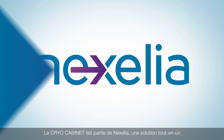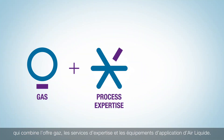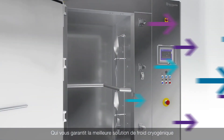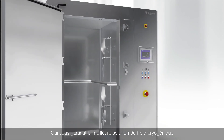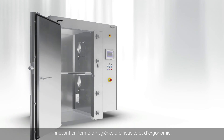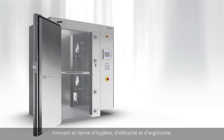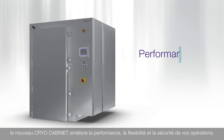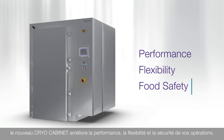The Cryo Cabinet is application equipment that is part of Nexus, our set of all-in-one gas solutions combining gas process expertise and application technologies, providing you with the best freezing and chilling gas solutions for the food industry. With enhanced hygiene features, efficiency, and convenience, our newest Cryo Cabinet is sure to improve your performance, flexibility, and safety.